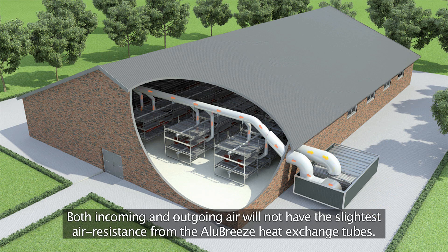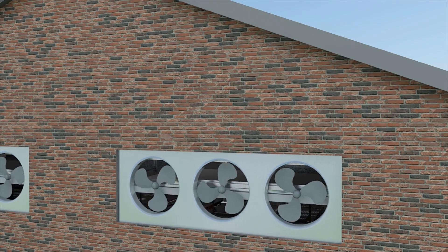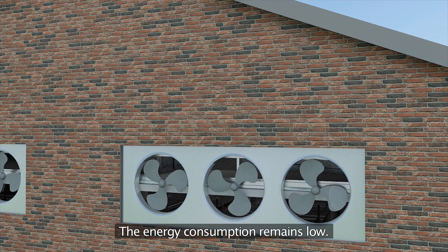Both incoming and outgoing air will not have the slightest air resistance from the Alubreeze heat exchange tubes. The energy consumption remains low.